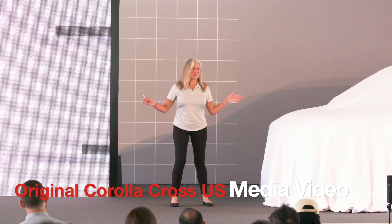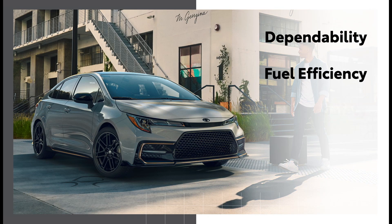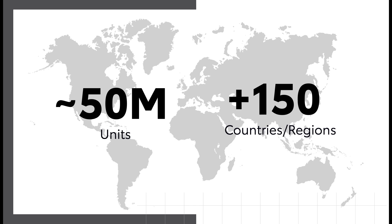Hello everyone! My name is Sam Goode on the Toyota marketing team, and we are so glad to have you with us here today on campus. I have the special honor of sharing the newest version of the best-selling nameplate in the world: Corolla. For over 50 years, Corolla has been synonymous with dependability, fuel efficiency, safety, and value. Since its launch in Japan in 1966, the Corolla series has sold nearly 50 million units in more than 150 countries. So we asked ourselves: how do we make Corolla even better? Let's grow its family and provide our customers with the next evolution.